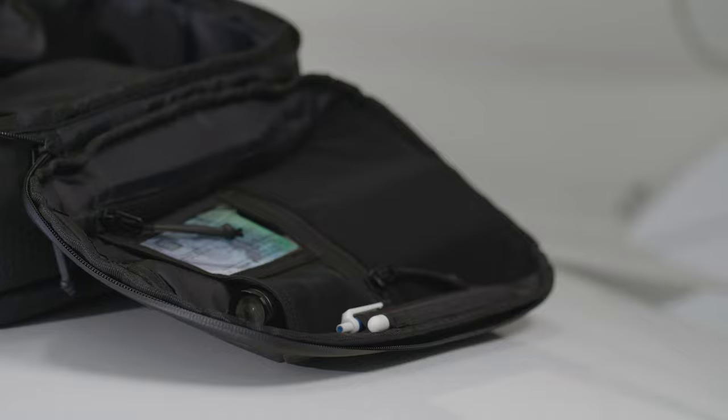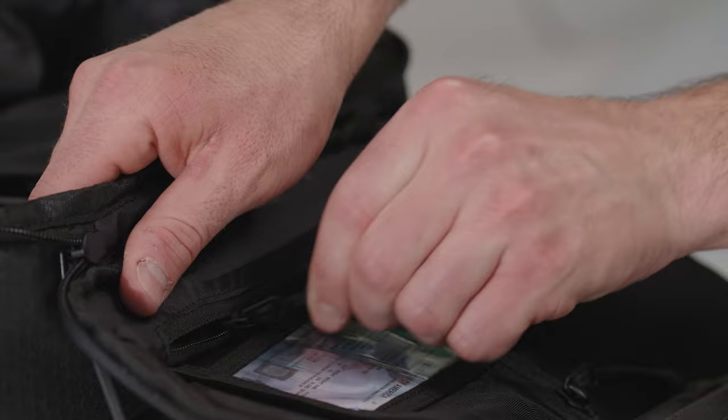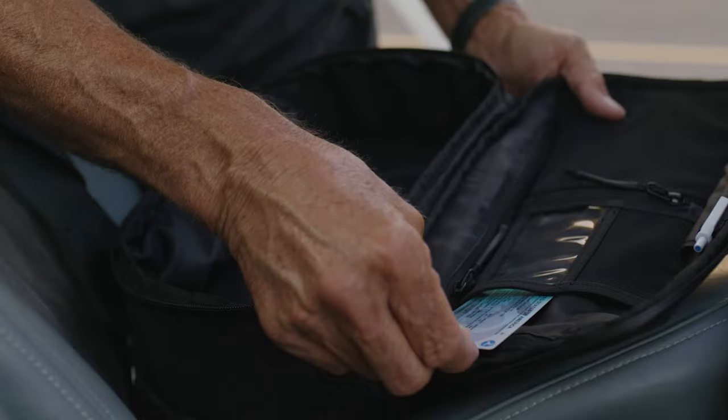The inside panel offers multiple pockets to fit items like flashlights, backup batteries, or snacks. There's also a clear ID holster for your pilot certificate, medical, or access badges. Side loops make it easy to grab writing utensils or a tablet stylus.